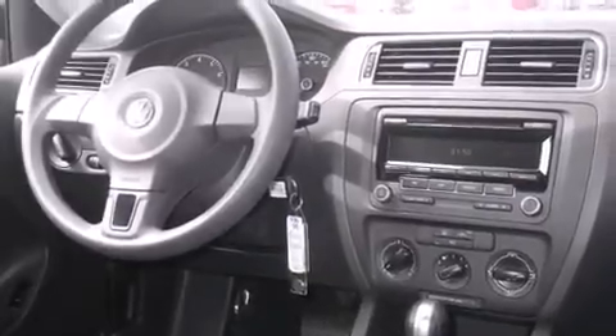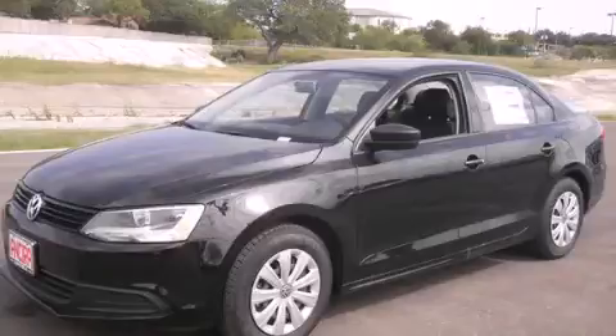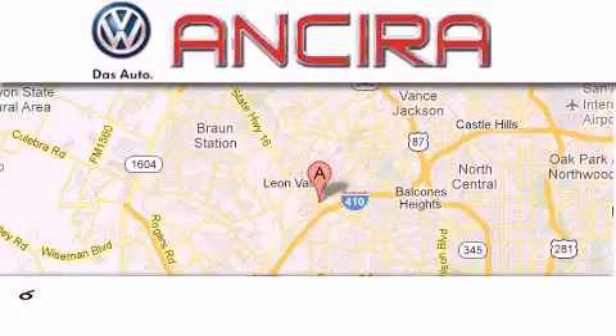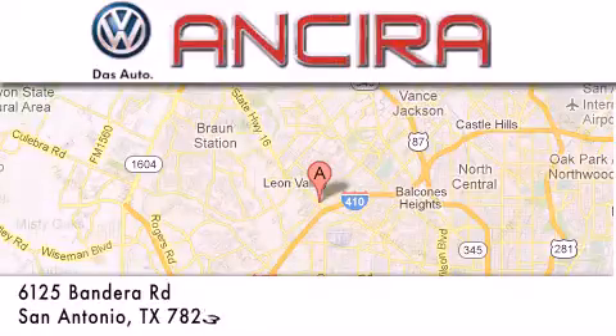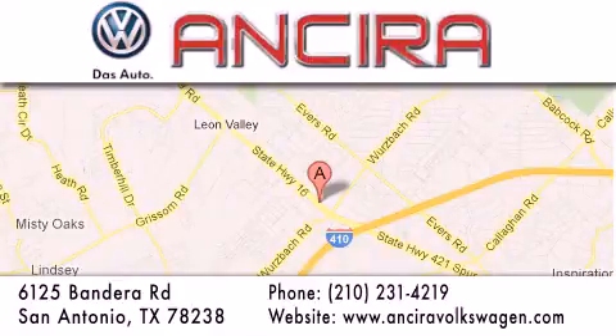Contact us today and schedule your opportunity to see this automobile in person. Ancira Volkswagen is conveniently located at 6125 Bandera Road, just outside Loop 410. Come by and experience the Ancira Volkswagen difference today.